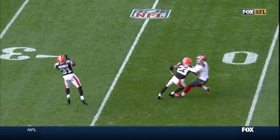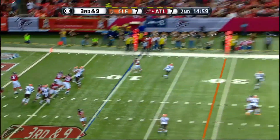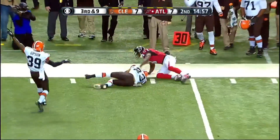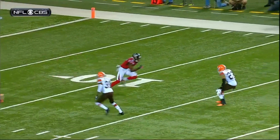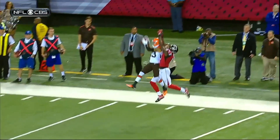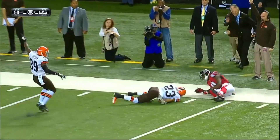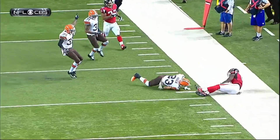Coming into this game, they have nine for the Falcons. Ryan looking deep for Jones, and it is intercepted — Joe Hayden! They're backed up in their own end zone. I think it was a bad decision to try to throw the football here, especially at Joe Hayden, who's one of the very, very best cover guys in the NFL. Tremendous play by Joe Hayden.